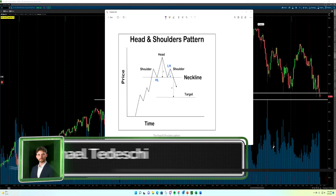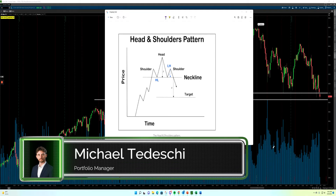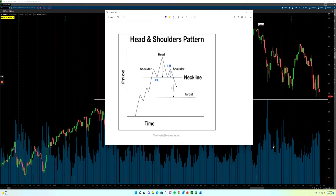Mike Tedeschi, Portfolio Manager over at Perspective Wealth Planning. We're going to be taking a look at the head and shoulders pattern. In today's video, we are going to be taking a look at the potential head and shoulders top that we have here on the S&P 500, and we're also going to historically take a look at a couple of other similar setups that the S&P 500 has had here over the last 20 to 25 years.